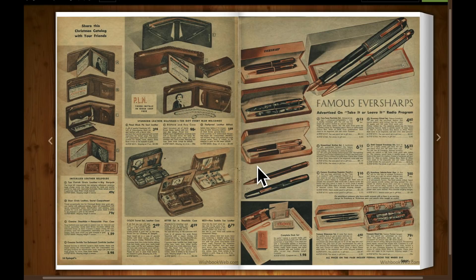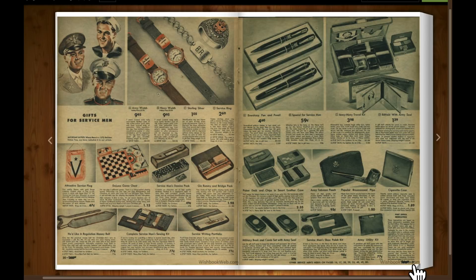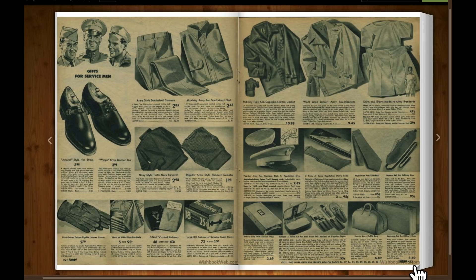Billfolds. Here's some fountain pens — the brand name is Ever Sharp. Christmas cards, gift wrapping sets. Gifts for servicemen. More gifts for servicemen.